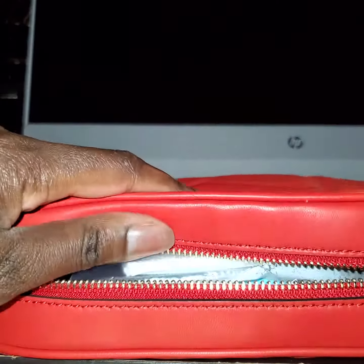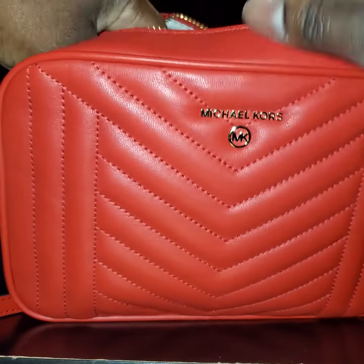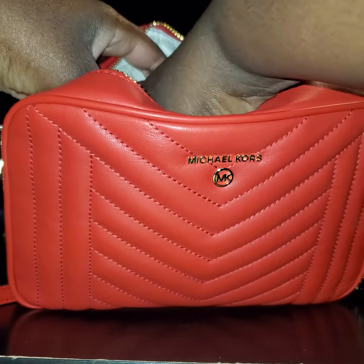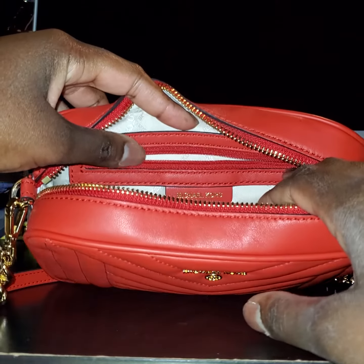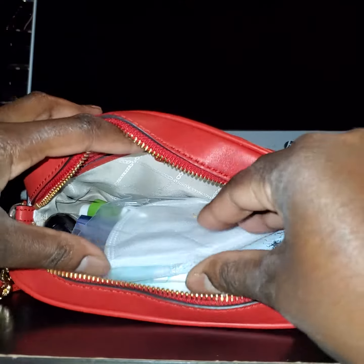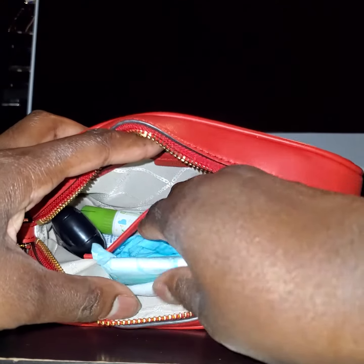Let's show you all what we can fit in it. In this back pocket I keep my cash and my credit cards — this is zippered. Then in here I have a face mask, and then it has another pocket here.